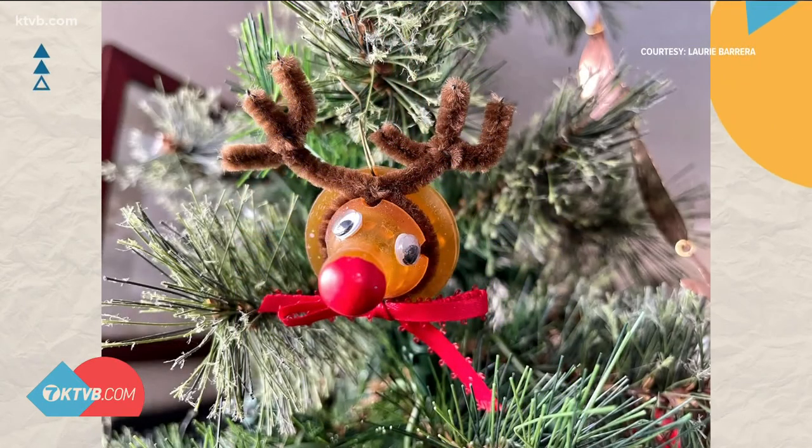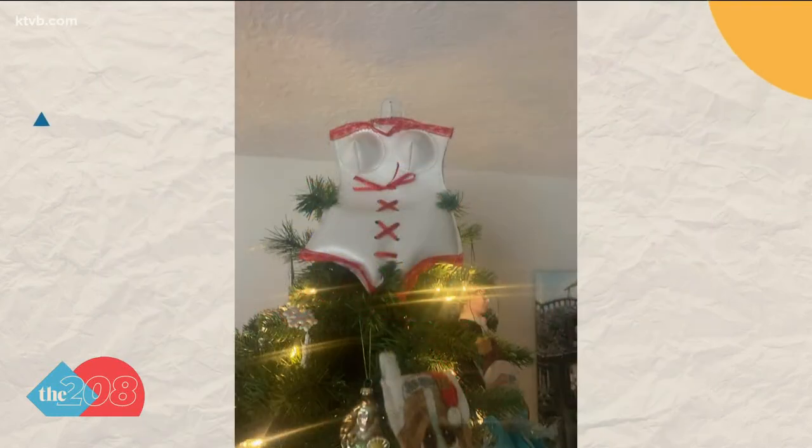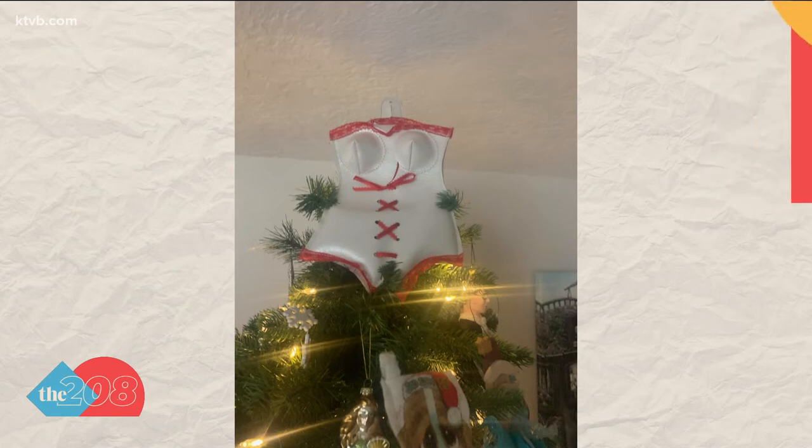A little less creepy — this one here: a baby bottle turned into a reindeer. Lori Barbara made this, which now hangs on her tree. It's perfect — red nose, isn't it? And along those same lines, Mike Caldwell says this infamous tree topper was made by his father-in-law using upholstery scraps. He's since retired, but that tree topper remains on the tree — I guess the trash was too classy for that.